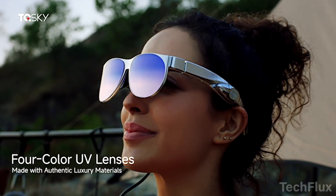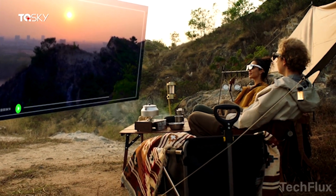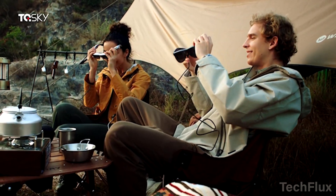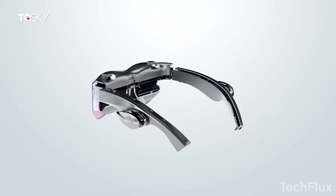Whether you're watching movies on the go, joining real-time video calls during travel, or just listening to music in privacy, the TQS-Kai T2 blends cinema-grade visuals with everyday practicality in a slick, portable package.